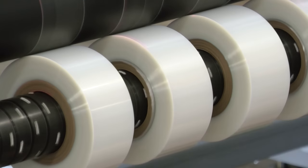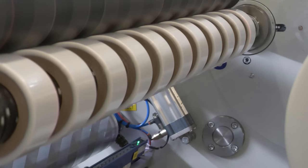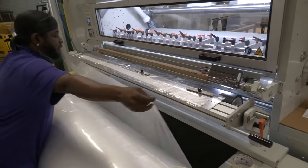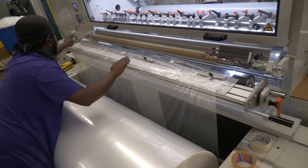Here at FilmSource International, we understand that our customers may experience a shortage of film or an unexpected increase in demand. That's exactly why we carry a variety of film ranging from one mil to four mil, available anywhere from two and three-quarter inch to 61 inches wide.